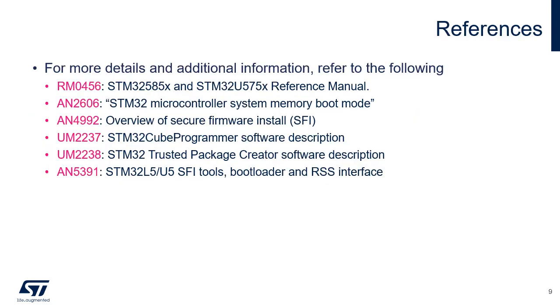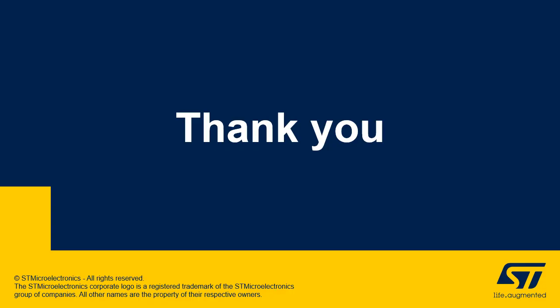For more details, please refer to application note AN2606 about the STM32 microcontroller system memory boot mode, application note AN4992 about the overview of secure firmware install, and the user manuals for the STM32 Cube Programmer and STM32 Trusted Package Creator, also available on the ST website. Thank you for attending this presentation. You can also refer to the following presentations on STM32U5 security features.